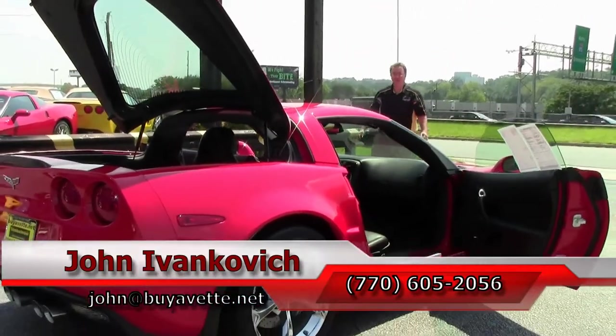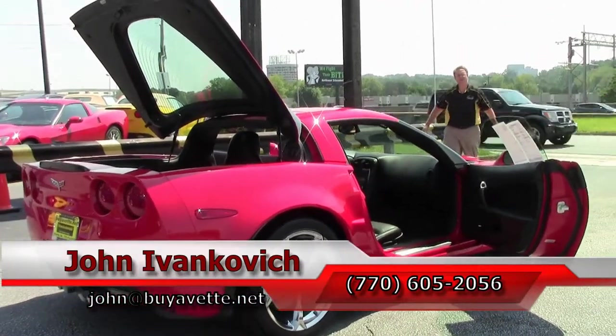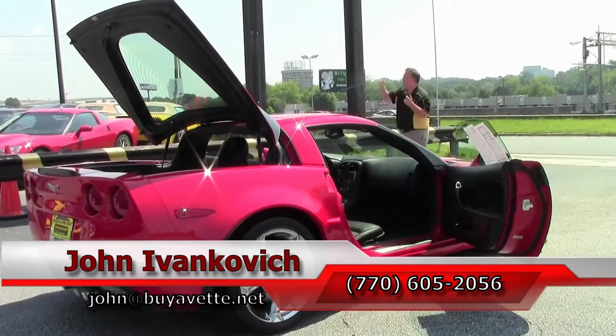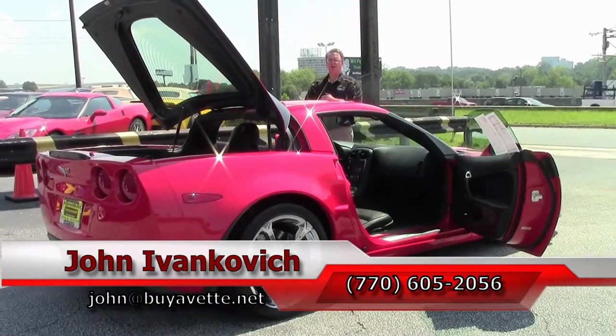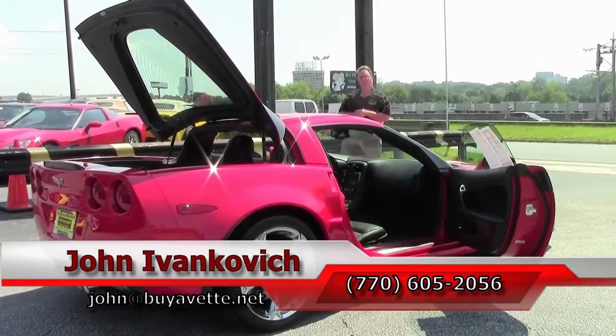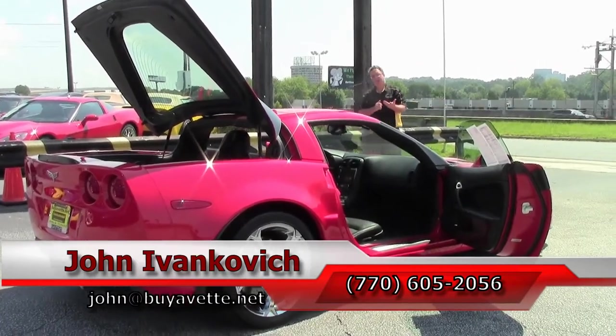As you all know, 770-605-2056 if you can assist with this car or any of the hundreds of Corvettes we carry in stock. You can give me an email at john@buyavet.net. And if you'd like to see all the new inventory, please subscribe to our YouTube channel.